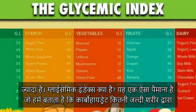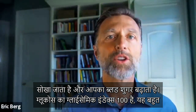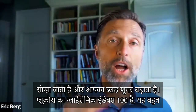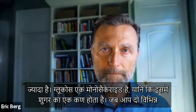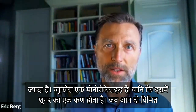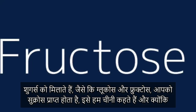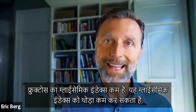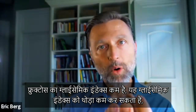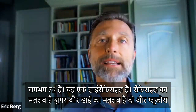What is the glycemic index? It is a scale that measures how fast a carbohydrate is absorbed and spikes your blood sugar. At 100, you have glucose — that's pretty high. Glucose is a monosaccharide; it's just one sugar. When you combine two different sugars, like glucose and fructose, you get sucrose — that's table sugar. Because fructose is lower on the glycemic index, it pulls the glycemic index down a bit, to roughly about 72. That's a disaccharide.